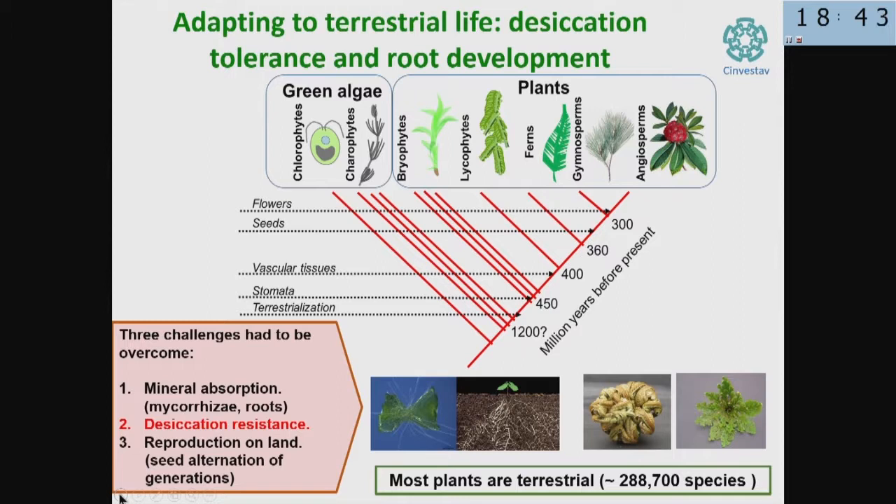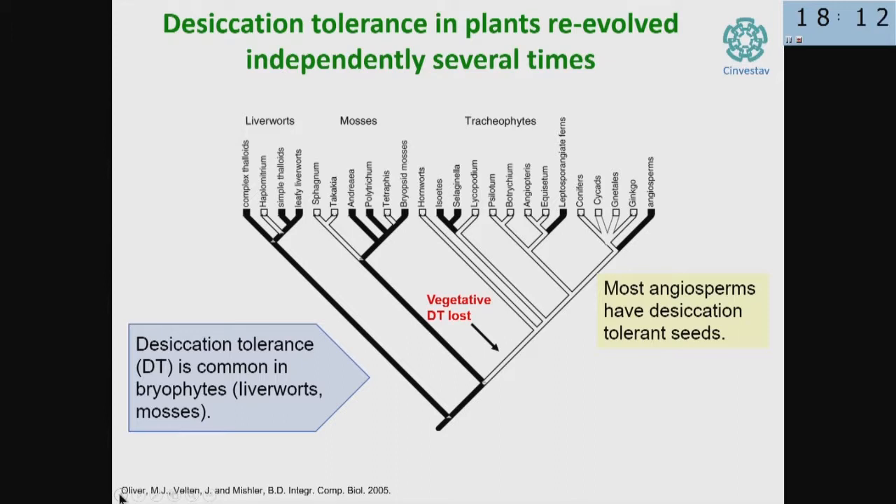They also had to develop root systems to extract water and minerals from the soil. In fact, there is a very interesting symbiotic association — plants developed an association with fungi that allows them to take up phosphate from the soil, which is one of the most ancient symbioses in plants. The most ancient plant lineages were all desiccation tolerant in the vegetative tissues.